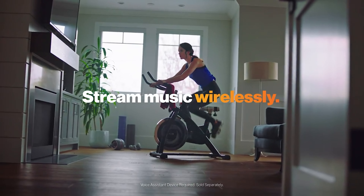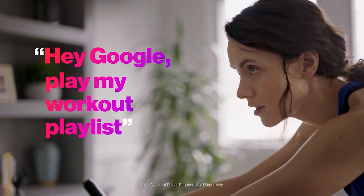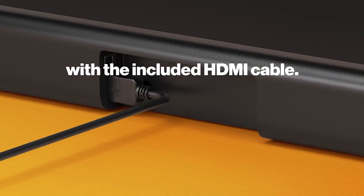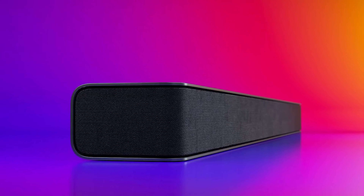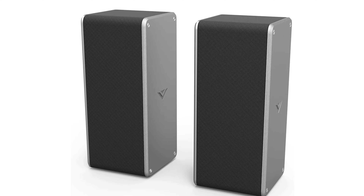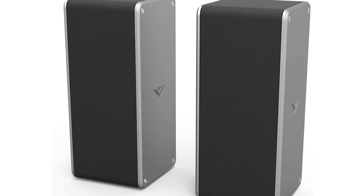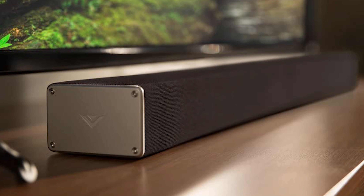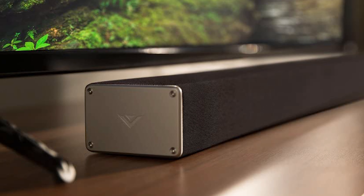The set includes three speaker variations: a soundbar, subwoofer, and two satellite surround speakers. The soundbar does a great job at showcasing clear vocals and dialogues. Careful not to amp up the volume too high because it does get a little hissy, but that's what the subwoofer is for. It balances everything and enriches low and deep frequencies to give you a solid, bombastic bass. It's a wireless surround sound source as well, and it syncs flawlessly with the soundbar.